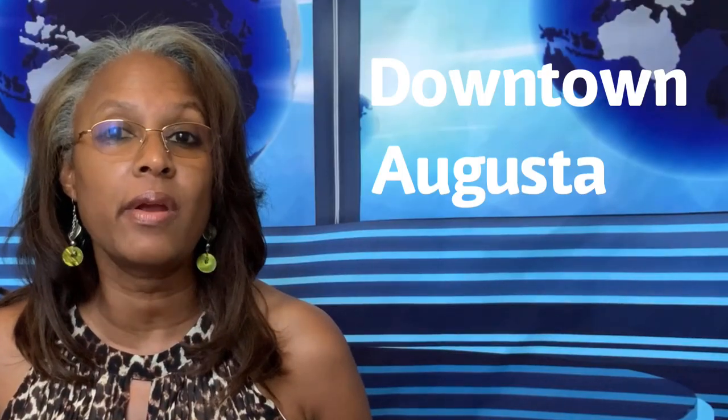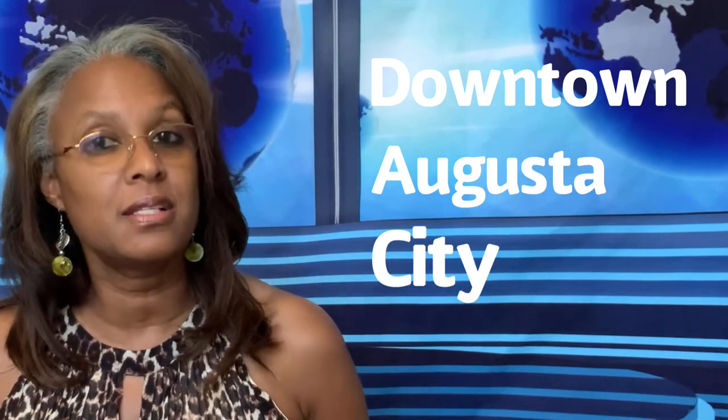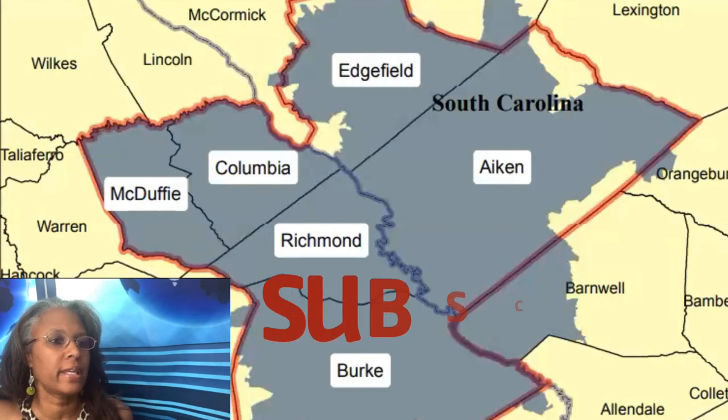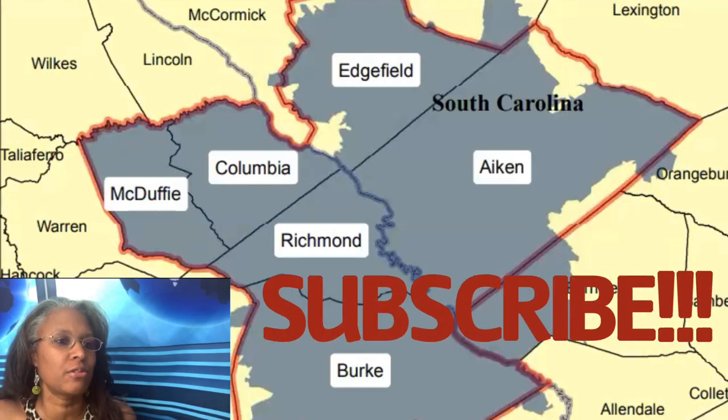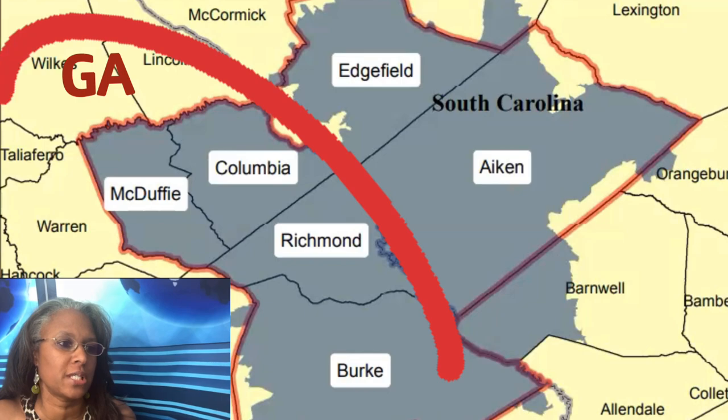Today I'm going to go through the map and really showcase the area so you can see the distance and location of things in relation to the downtown area, the city, and the suburbs. Here we'll take a look at a map showing all of our counties — we have six different counties here in the Augusta, Georgia area.